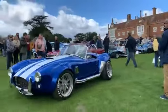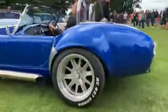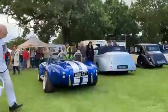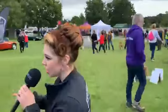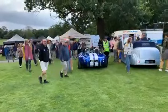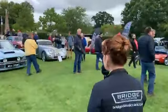Oh look at this AC Cobra! Look at that — look at the wheels on that, amazing. Let's have a look around here. Look at the camber on the wheel — they look amazing, don't they!